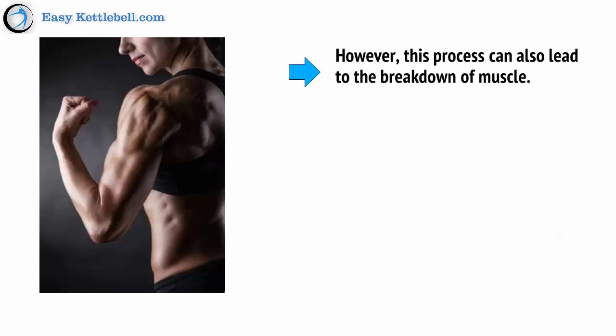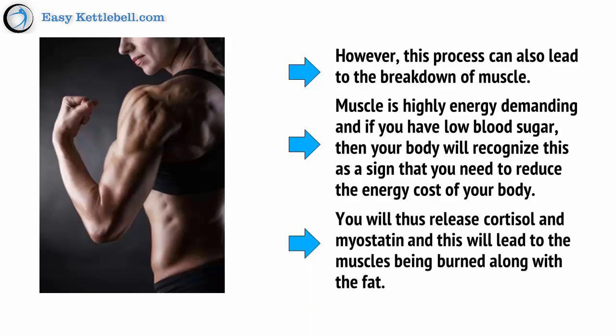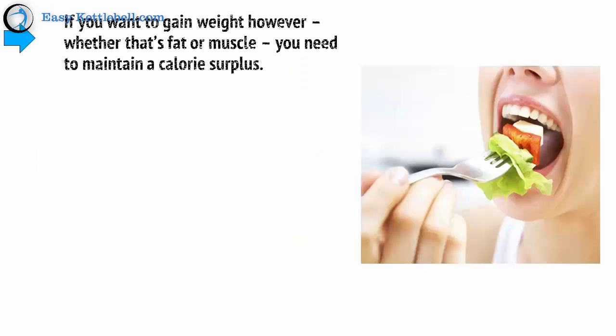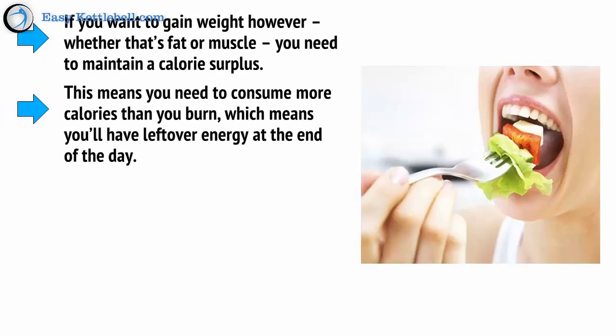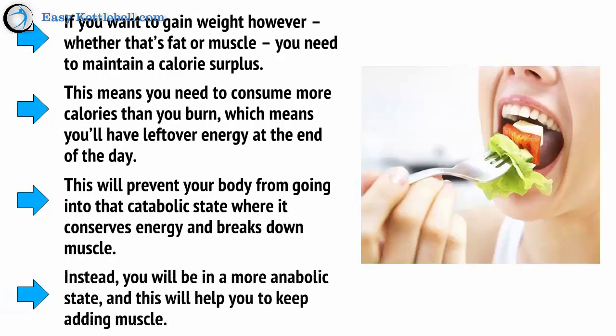However, this process can also lead to the breakdown of muscle. Muscle is highly energy demanding, and if you have low blood sugar, then your body will recognize this as a sign that you need to reduce the energy cost to your body. You'll thus release cortisol and myostatin, and this will lead to the muscles being burned along with the fat. If you want to gain weight, whether that's fat or muscle, you need to maintain a calorie surplus. This will prevent your body from going into that catabolic state where it conserves energy and breaks down muscle. Instead, you'll be in a more anabolic state and this will help you to keep adding muscle.